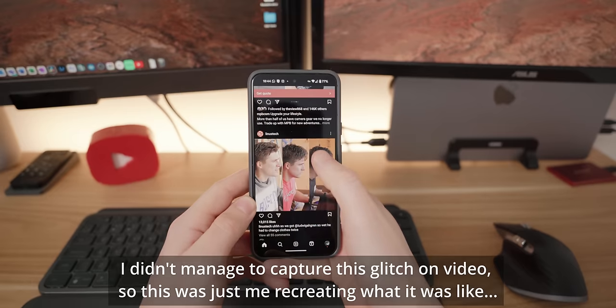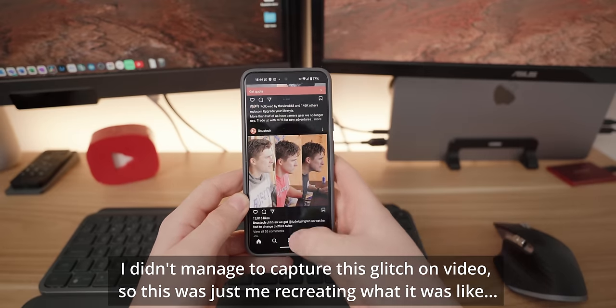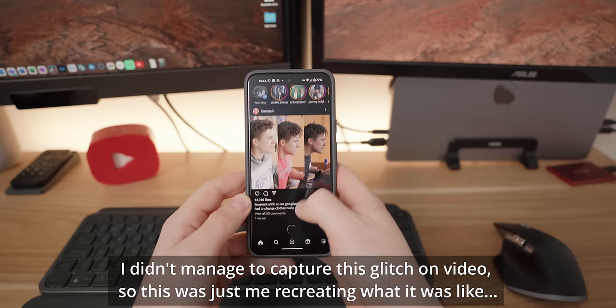Firstly, for a while there were many times where I would go back into an app that I'd already had open and it would be completely unresponsive for no apparent reason. I'd give it about 10 seconds of swiping and pressing buttons without any response before closing the app completely and opening it again, after which it would work completely fine. But this was really annoying and happened fairly regularly without any obvious reason.